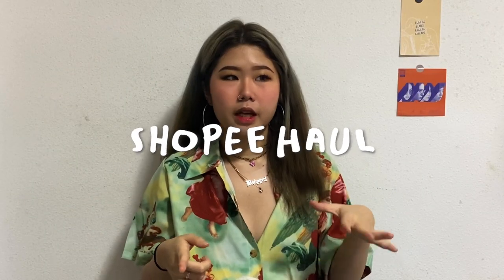So now without further ado, let's get on to the video. I'm actually going to be starting out with my Shopee haul first because that haul is significantly a lot smaller than the Shein one.